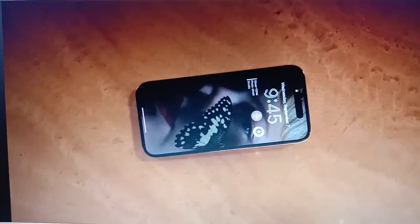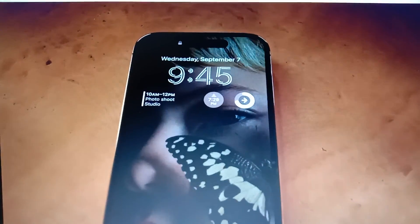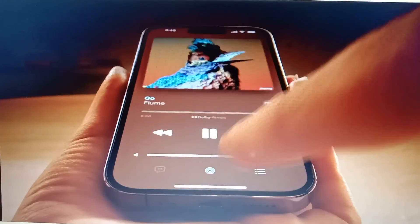The always-on display artfully dims your wallpaper to create a unique low-powered lock screen, making go-to information available at just a glance, and introducing a remarkable innovation that is both hardware and software — and something in between.